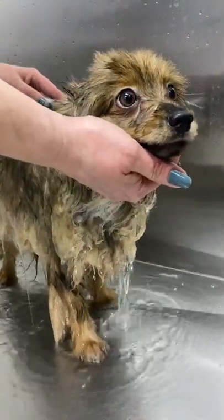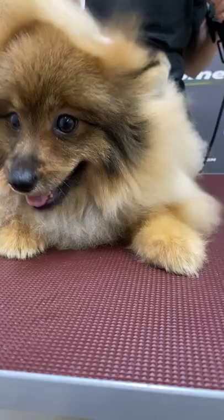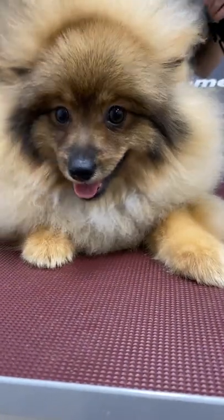The Spitz has a cheerful character, flirtatious look, and charming appearance. They are very smart and courageous dogs, despite their small size.